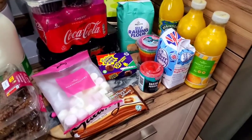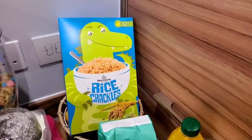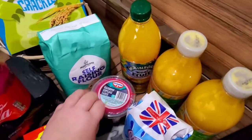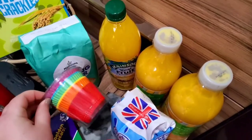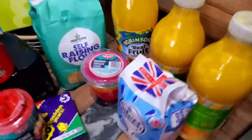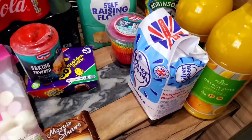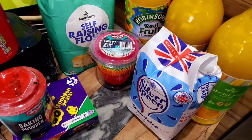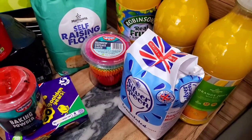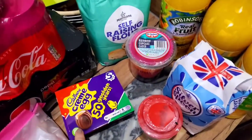It's half term next week so I'm going to do some baking and baking videos. I needed cheap rice krispies, so he got the Morrison's branded ones. I also needed self-raising flour, some rainbow cupcake cases, and baking powder. I asked for caster sugar but he came back with granulated sugar — I don't think I can use that in baking, so I might have to pop to a local shop and get the right one unless Google tells me otherwise.